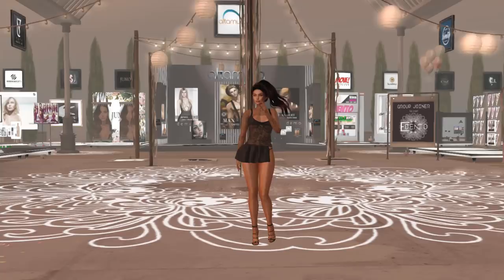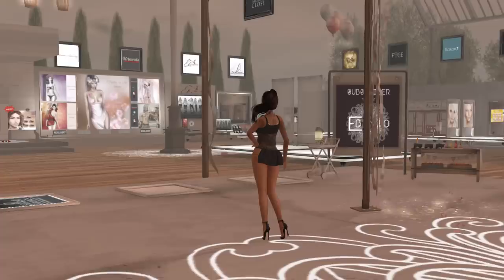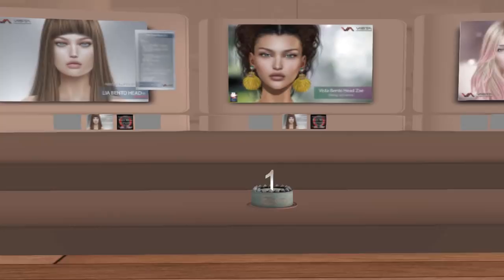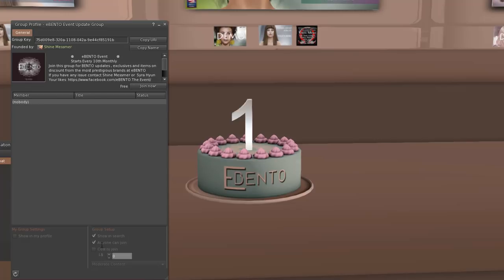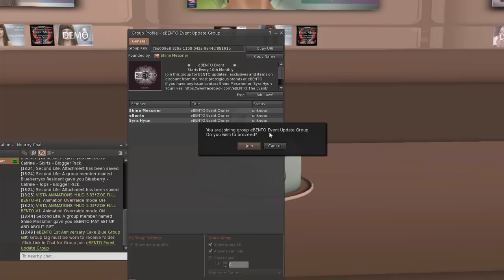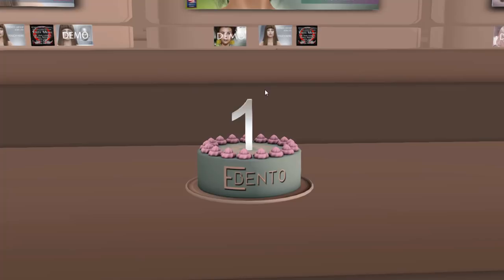Since it's their first year anniversary month, they're celebrating with around 50 designers participating. They also have little gift boxes. If you look at some of the places, you'll notice a little cake with a one on it. If you click on it, you'll get a message in the chat saying you must wear the group tag. You can click on this and join the E-Bento event group. It's free to join. Once you've joined and have the group tag on, you can get all of the free gifts as you go around the room.